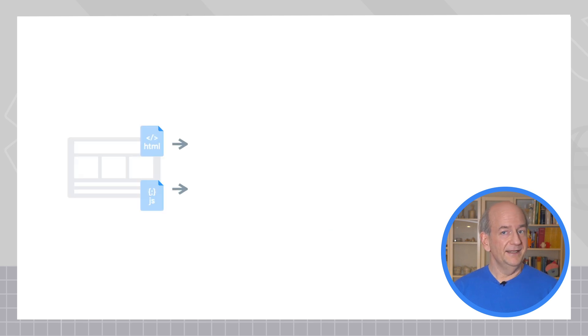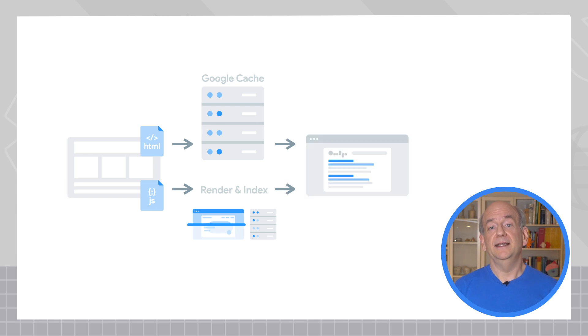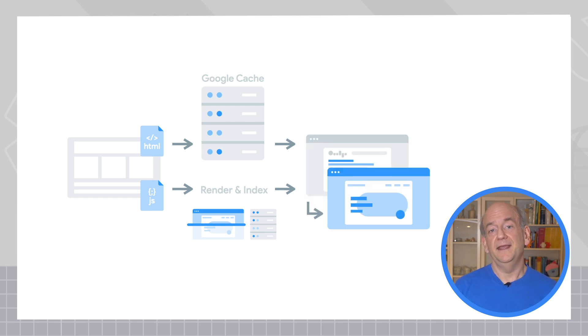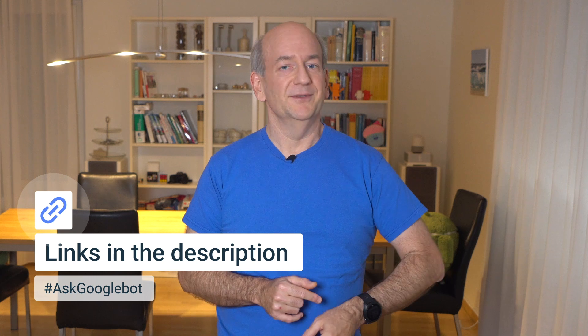For indexing, Google will process the JavaScript separately and try to index what a user would see when they visit your website directly. This rendered version of a page is visible in Google Search Console's testing tools if you want to double check.